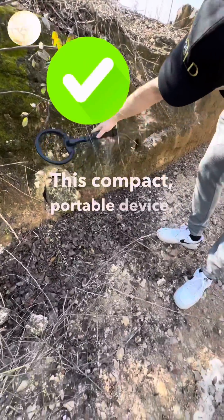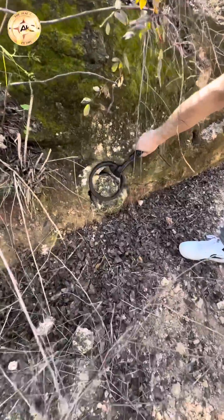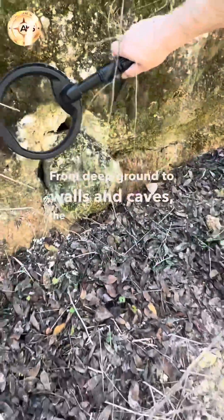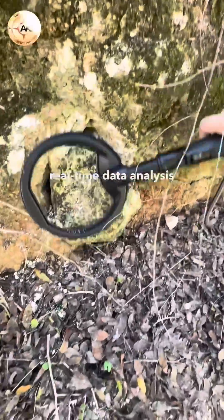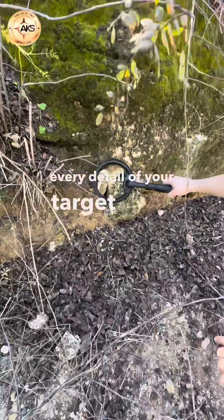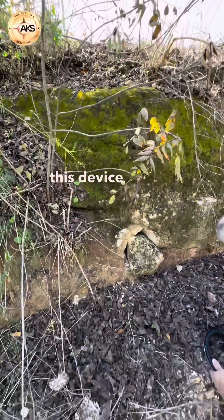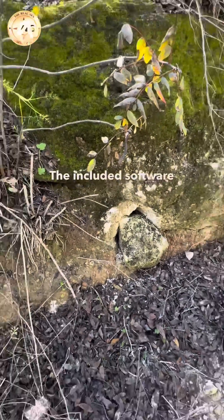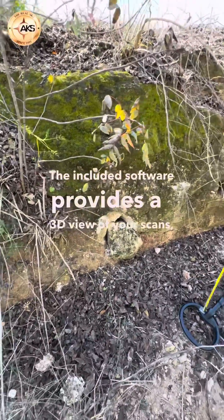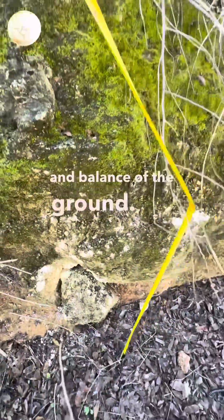This compact, portable device is engineered for tough terrains and diverse environments. From deep ground to walls and caves, the AKS GFIS-3D provides real-time data analysis with stunning high-resolution visuals that show every detail of your target area. Equipped with both automatic and manual ground balancing, this device adapts to mineralized soils for enhanced accuracy. The included software provides a 3D view of your scans, allowing you to analyze the exact depth, mineral index, and balance of the ground.